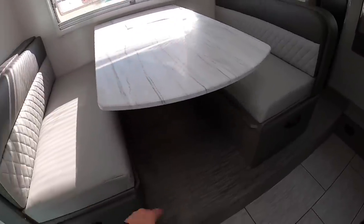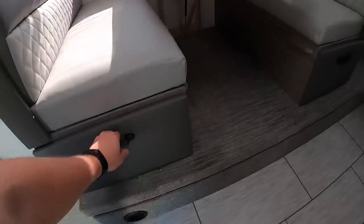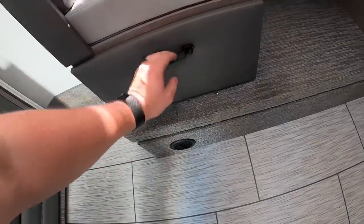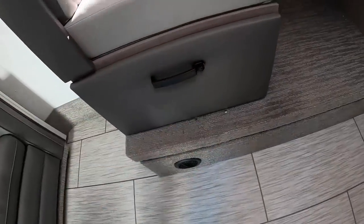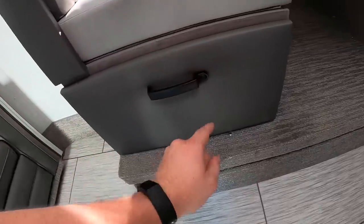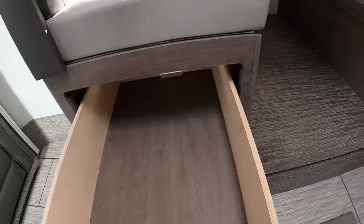I'd like to give a lesson on how to open these storage compartments. You don't hold the latch down and pull — you just hit that button and then pull out. Really simple.